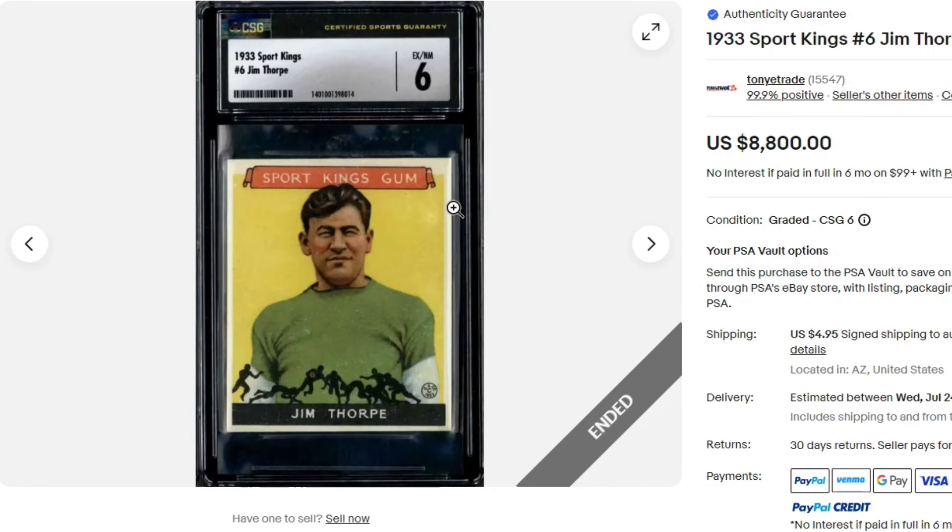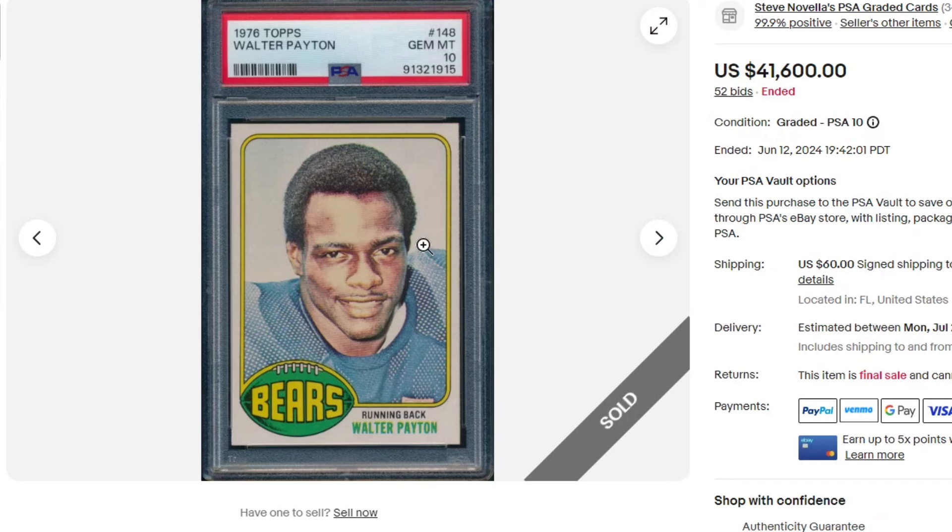$8,800 for this 1933 Sports Kings Jim Thorpe, Ex Near Mint 6 from CGC. The highest sale: a 1976 Walter Payton PSA 10 at $41,600. Funny enough, there was an autographed version of this that just recently sold for like $34,000 — that'll be in a Heritage video coming out pretty soon.